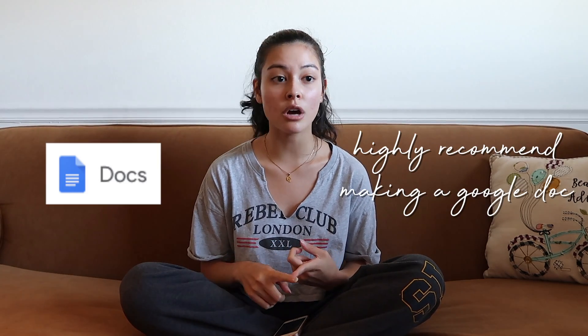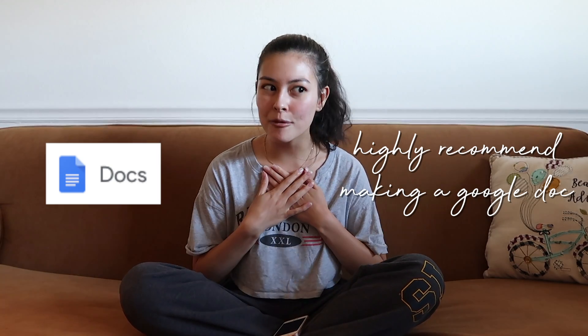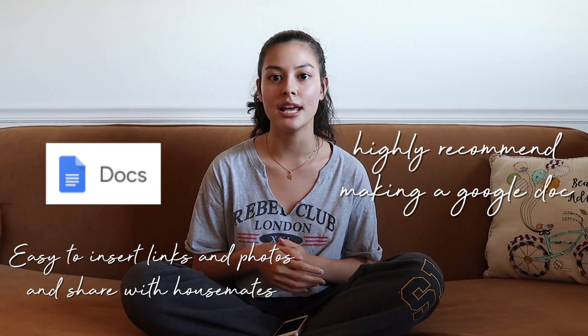As you start apartment hunting, it's really important to be organized with your information because there is so much information and so many different apartments. I would really recommend using Google Docs or just having a piece of paper to write everything down on. Google Docs is great because it's easy to insert links and photos. As you do your research and discover your preferences, this is a great way to stay organized and keep your list updated.